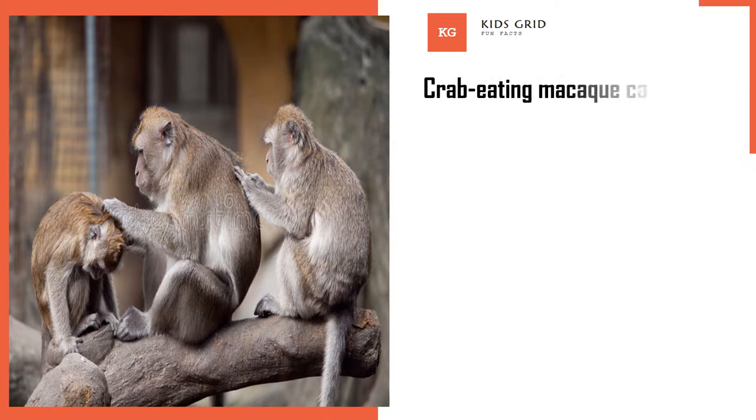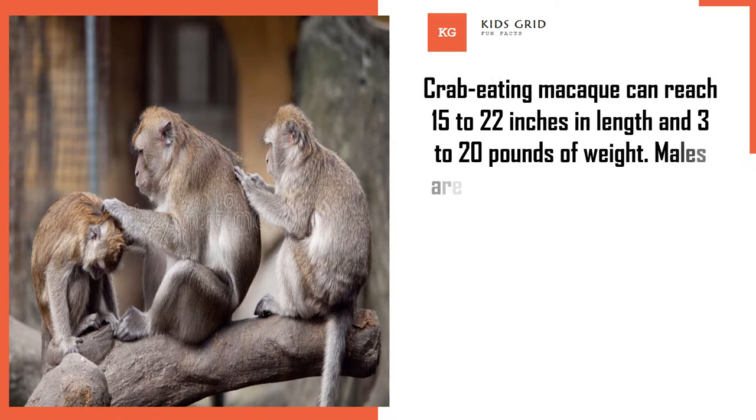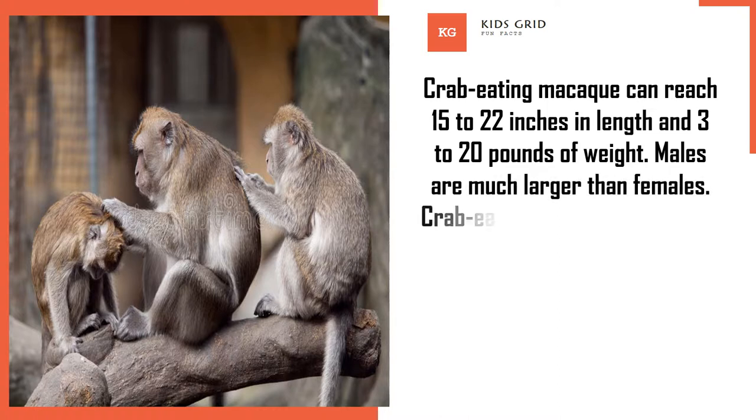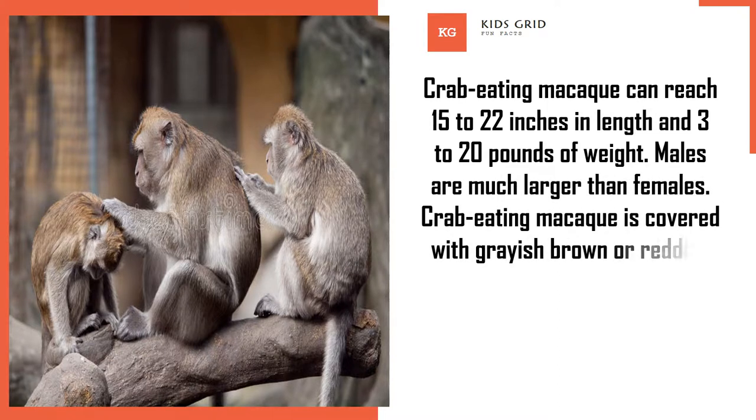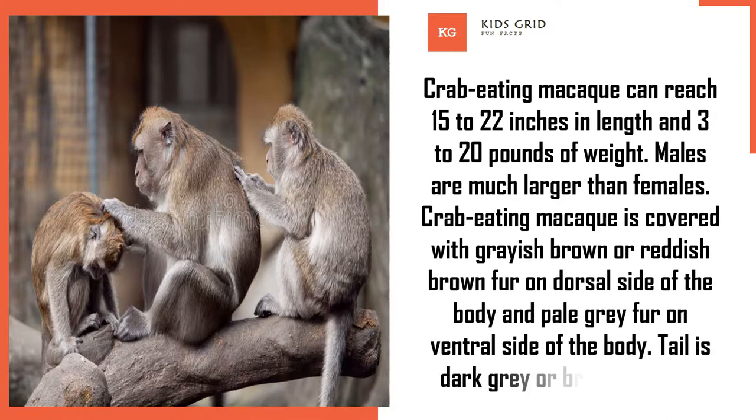Crab-eating macaque can reach 15 to 22 inches in length and 3 to 20 pounds of weight. Males are much larger than females. Crab-eating macaque is covered with grayish brown or reddish brown fur on the dorsal side of the body and pale gray fur on the ventral side. The tail is dark gray or brown in color.